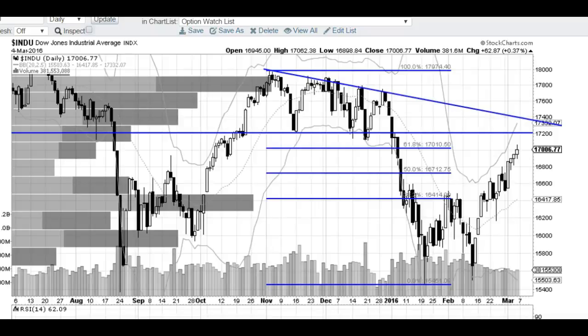Hi traders, thanks for stopping by thetradinganalyst.com. This is Taylor, and I'm going to review the Dow Jones daily chart.